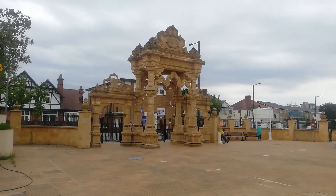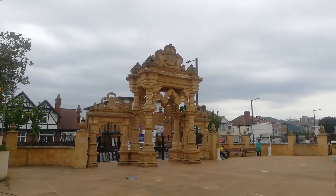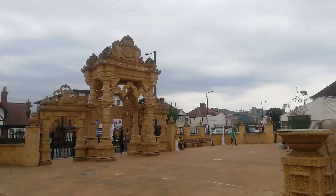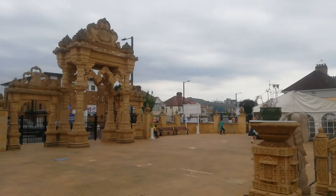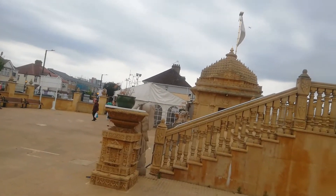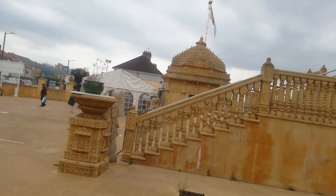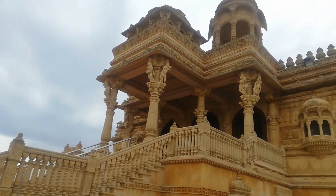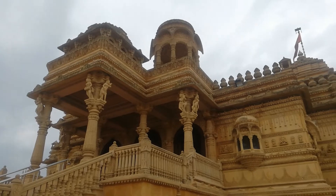Good evening friends. You can see the entrance of the Sri Vallabha Matamandir in Wembley, London, United Kingdom. This is the entrance, and this is the big temple I'm sitting beside here.